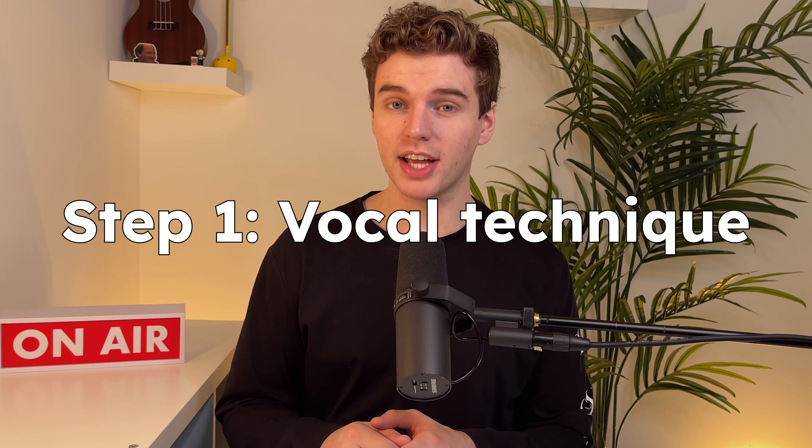Step one is vocal technique. Yikes — the very word can send shivers down your spine. There seems to be a bit of hesitation or reluctance when it comes to vocal technique, and I believe that comes from a lack of understanding. But I have really good news. If you've never really thought about vocal technique, or maybe you have and it didn't really work out for you, there are things you do every single day that are considered good vocal technique. You speak every single day, and you've been doing that your entire life. When you speak, you breathe in and then you make sound.